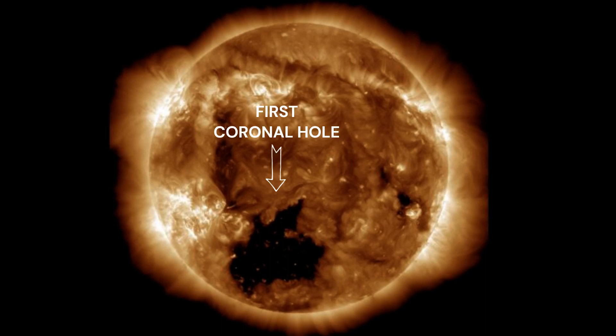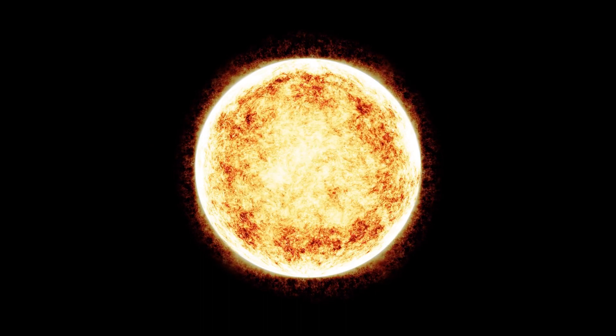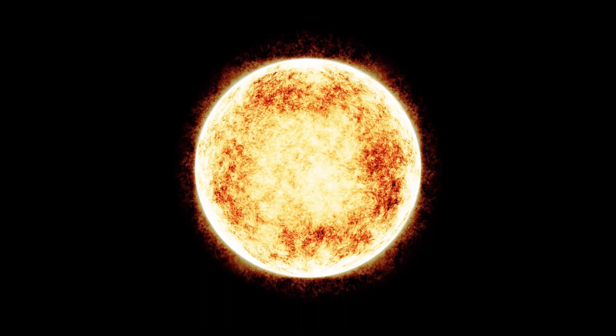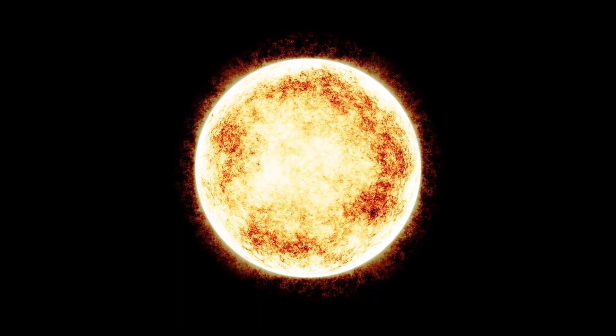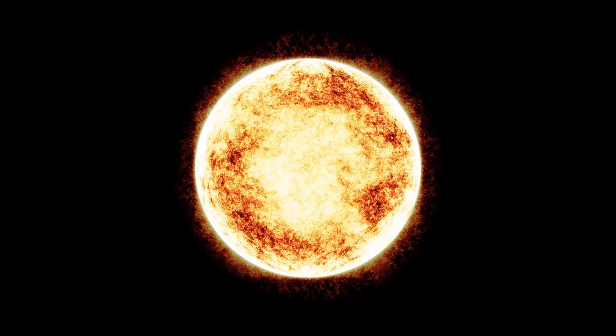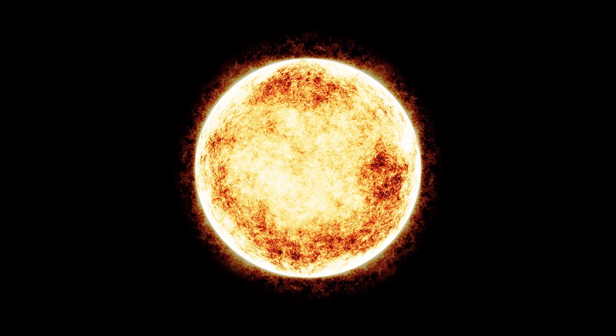Coronal holes release solar winds into space, which can damage satellites and reveal stunning auroras if they reach earth. Coronal holes are fairly common, but they usually appear toward the poles of the sun where their winds are spewed into space. As the sun is gearing up to a peak in activity, which happens about every 11 years, these holes are more likely to appear near the equator.